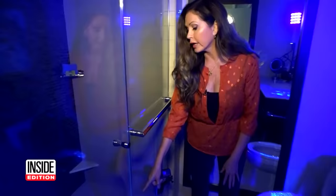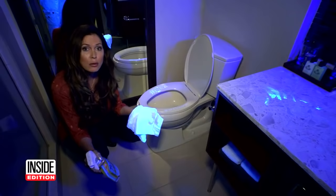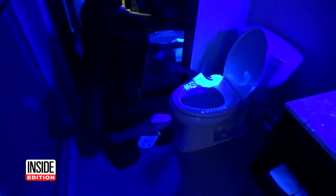The shower — you can still see our logo. They didn't even try to wipe it down. Remember, the fluorescent gel is washable, so this is how easily it should clean off.